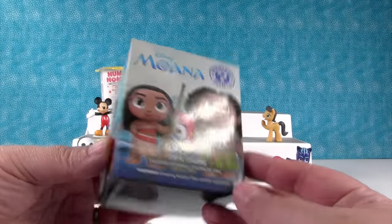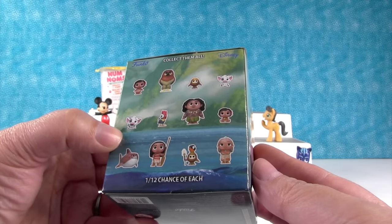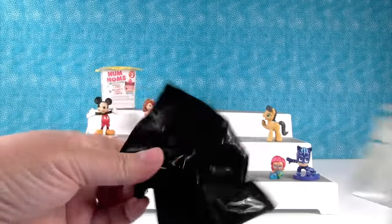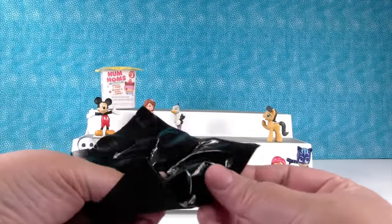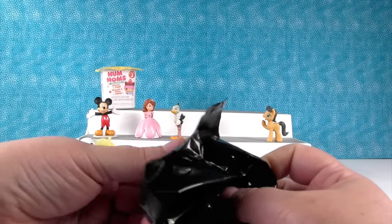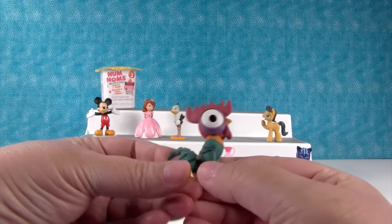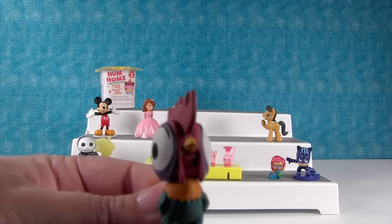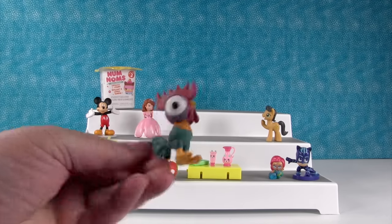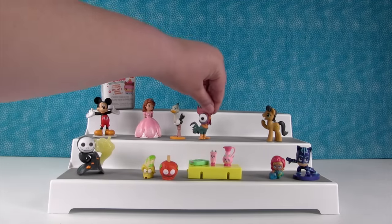I'm going to open the Moana Funko Mystery Mini. This is not a Walmart edition. I would like to get a Kakamora or a Hei Hei — it's very lightweight so it's definitely one of the smaller figures. It's a Hei Hei! There's a little Hei Hei — he smacked right into the lens because he doesn't know when to stop. That's what he would do. Hei Hei was awesome in the movie!